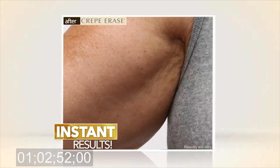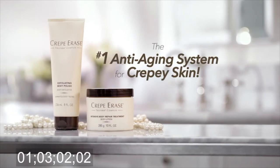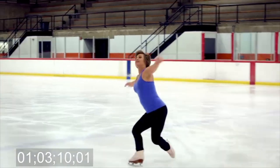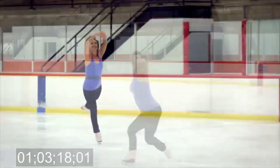The first day of using Crepe Erase, I started seeing a difference. My husband loves to hug me. He's feeling my skin and he's like, oh my God, babe, you have really, really soft skin. Crepe Erase has become the must-have anti-aging body treatment for celebrities, including Little House on the Prairie actress Melissa Gilbert and figure skating legend Dorothy Hamill. I feel much more comfortable in my skin thanks to Crepe Erase. It's nice to be 60 and to have younger-looking skin. I am able to dress like this and wear clothes designed like this because I have this wonderful skin thanks to Crepe Erase.